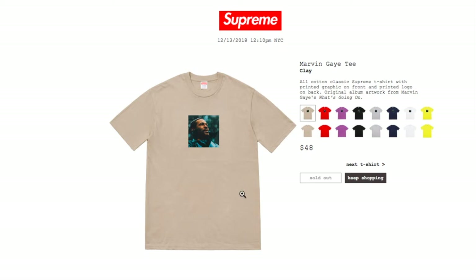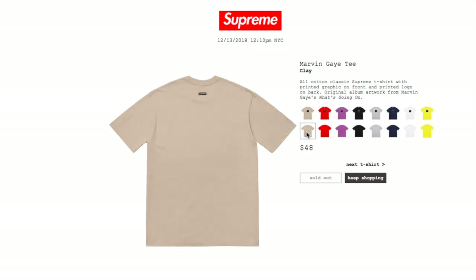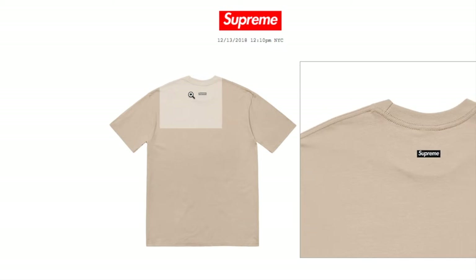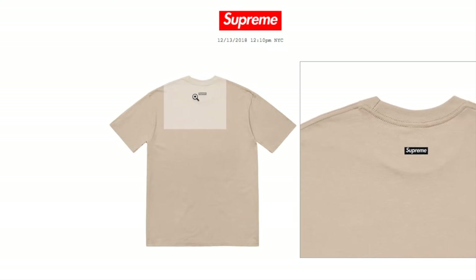Next is the Marvin Gaye Tee in clay color for $48. This is an all-cotton classic Supreme t-shirt with printed graphic on front and printed logo on back — original album artwork from Marvin Gaye's 'What's Going On.' On the back you have the mini box logo.